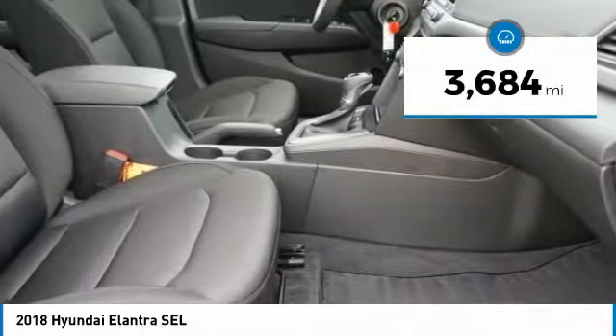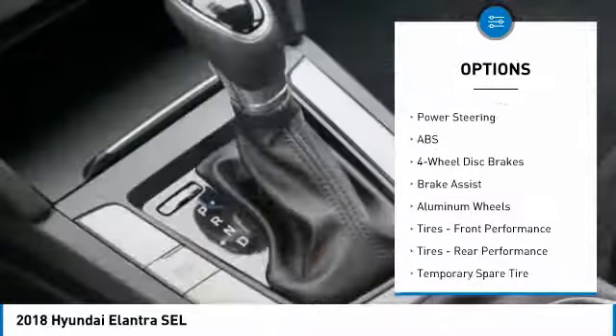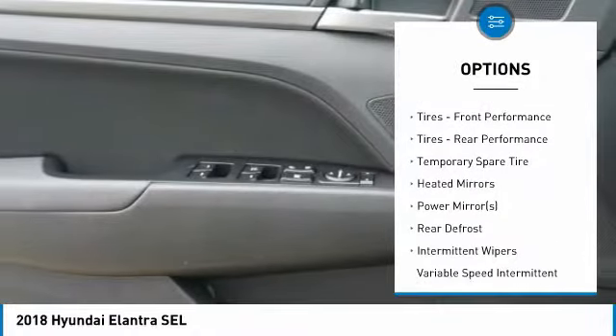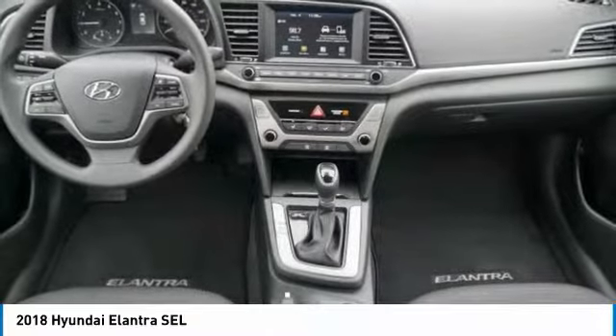This vehicle has less than 4,000 miles. Here are some of this vehicle's great options: keyless entry, stability control, traction control, steering wheel audio controls, anti-lock braking system, backup camera, Bluetooth, adjustable steering wheel, power steering, driver airbag.